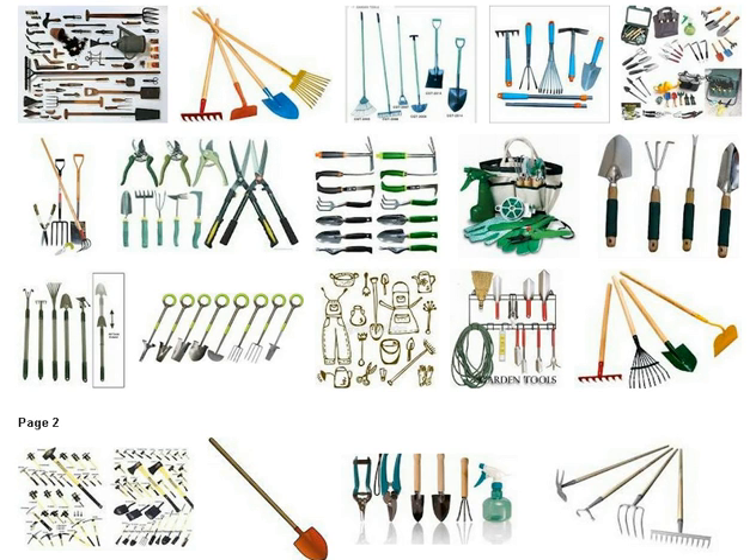Gardening Gloves. While I believe in getting my hands dirty, nothing beats a great pair of high quality leather gardening gloves. The right gloves can protect hands from thorns, an unexpected bee or spider, sharp twigs or sticks, and blistering.